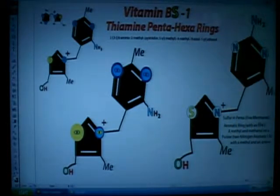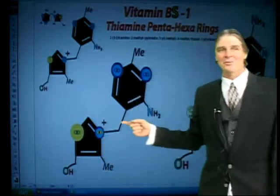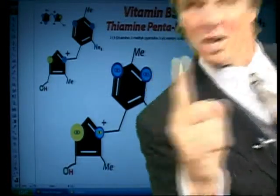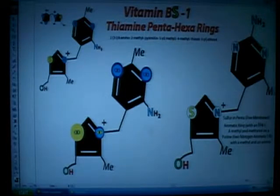So instead of just calling it vitamin B1, I thought why not call it BS1? So if you wonder which one has the sulfur in it — BS1. And the names on these things: you've got purine, which has the two nitrogens in the bigger ring. Pyrimidine is a six-membered ring and so on and so forth. Technical names.